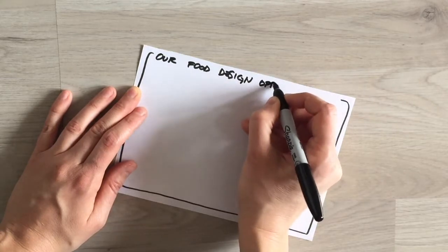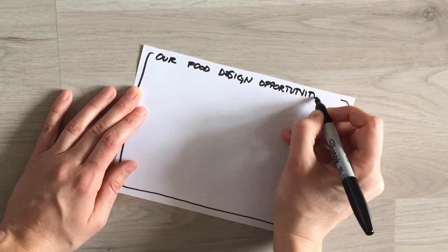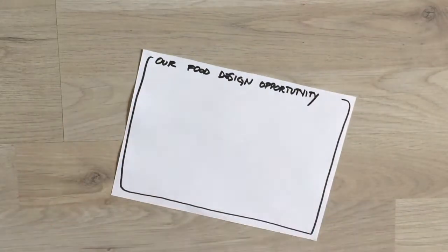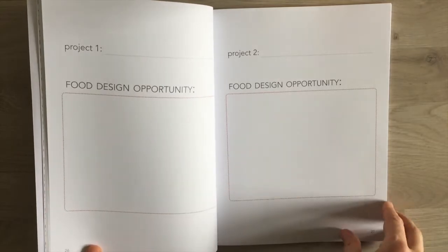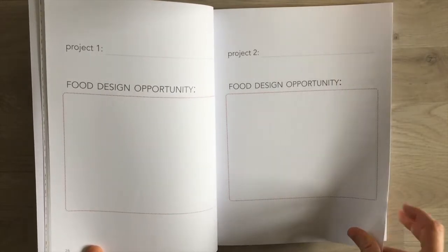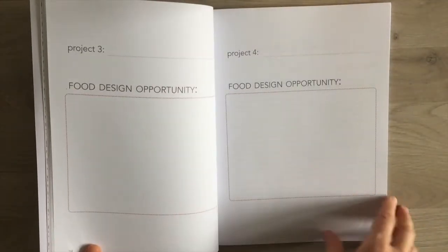Once you have visualized in front of you everything that inspires you and that drives you to innovate, write down one sentence that summarizes what you want to achieve with this food design project. This sentence should be broad enough to allow you to discover areas of unexpected value and narrow enough to make the topic manageable. Once you have it, transform it into a question that starts with 'How am I/we...?'